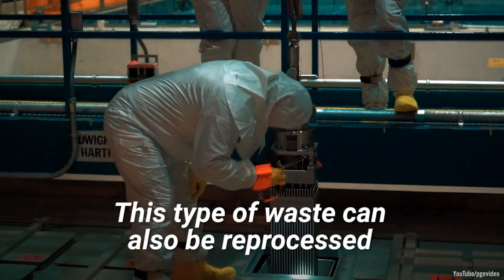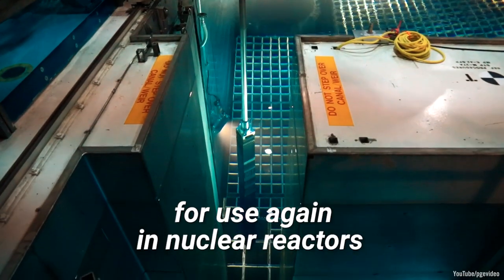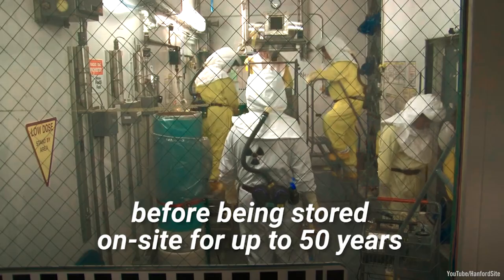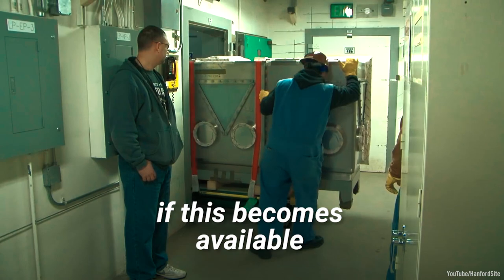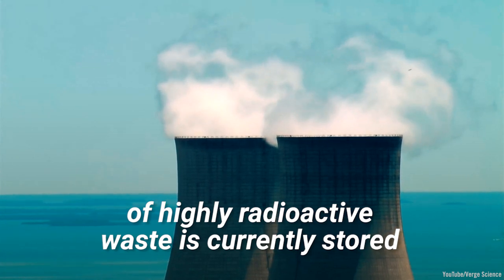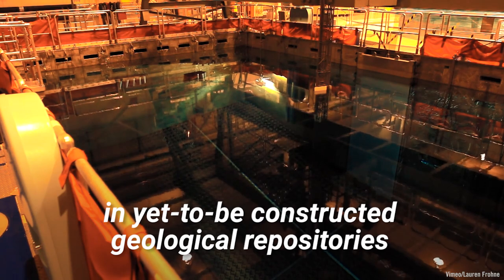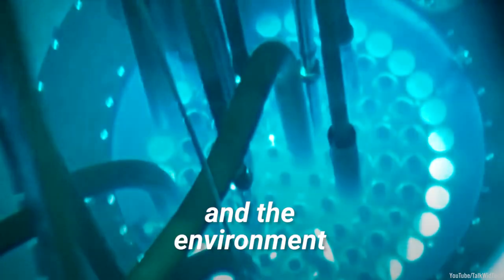This type of waste can also be reprocessed to recover feasible uranium and plutonium for use again in nuclear reactors. In cases where liquid HLNW is produced from reprocessing, this is first turned into a stable form of glass, before being stored on-site for up to 50 years, before eventually being moved to long-term disposal, if this becomes available. Around a quarter million metric tons of highly radioactive waste is currently stored near nuclear power plants and weapons production facilities worldwide, while it waits for permanent disposal in yet-to-be-constructed geological repositories, emitting radiation that can pose serious risks to human health and the environment.